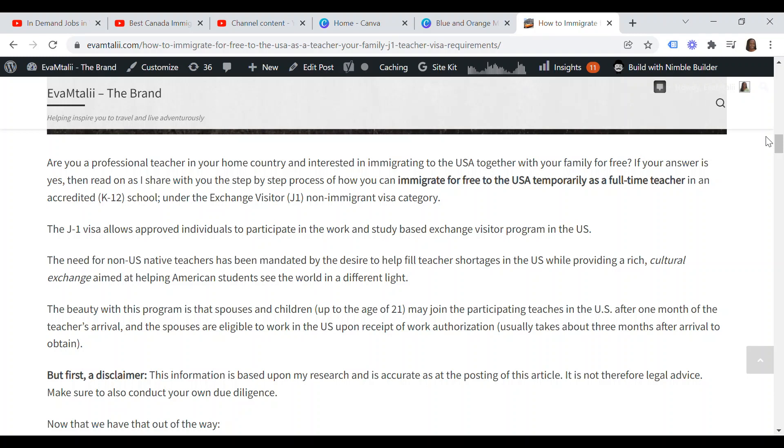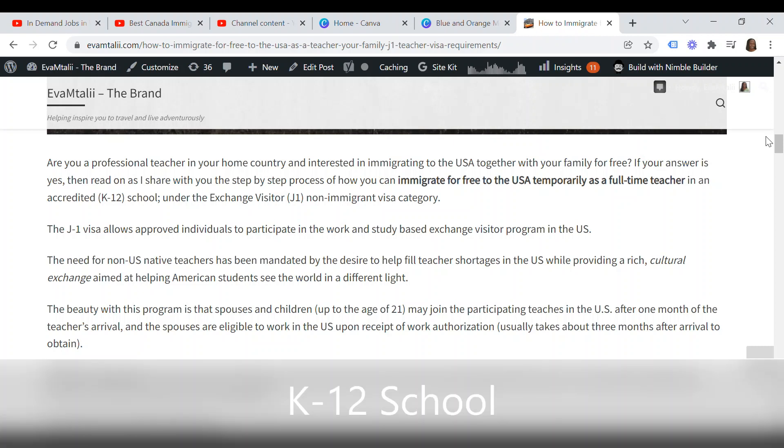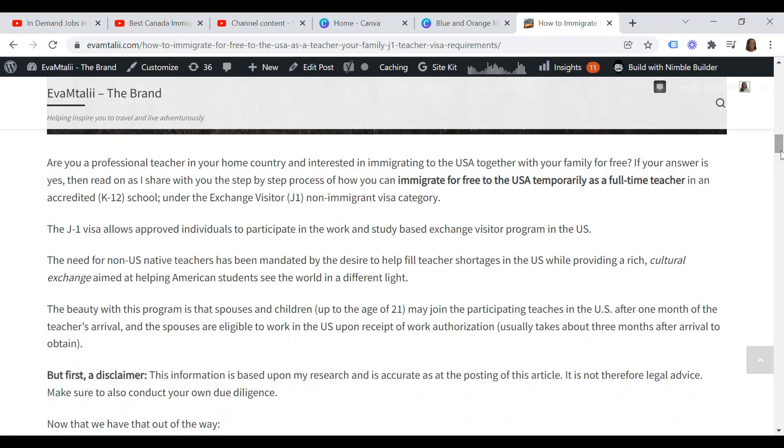As a professional teacher in your home country, you can actually immigrate to the U.S. temporarily as a full-time student teacher in an accredited K-12 school under the exchange visa J-1 non-immigrant visa category. The J-1 visa allows approved individuals to participate in the work and study-based exchange visitor program in the U.S. The need for non-U.S. native teachers has been mandated by the desire to help fill teacher shortages in the U.S., while providing a rich cultural exchange aimed at helping American students to see the world in a different light.